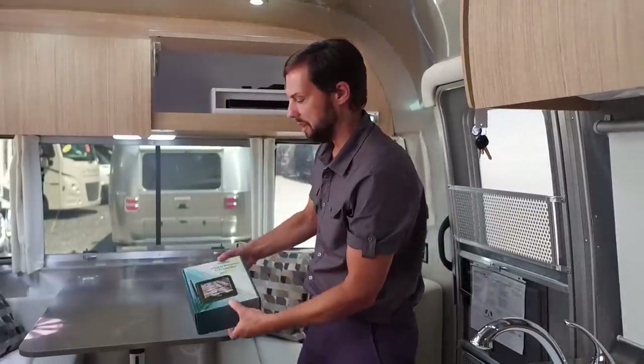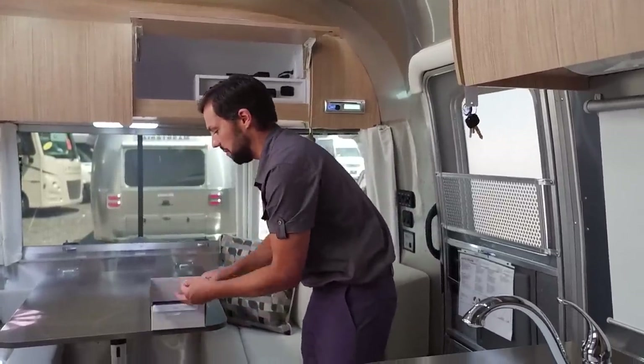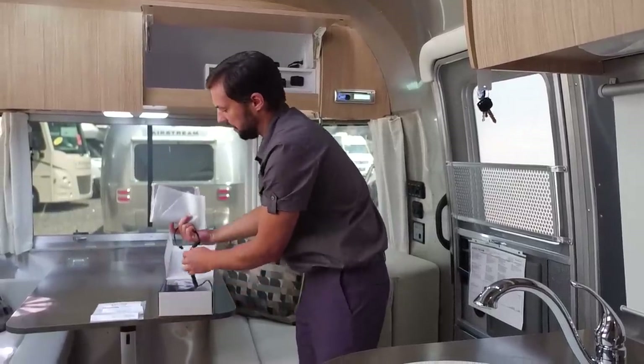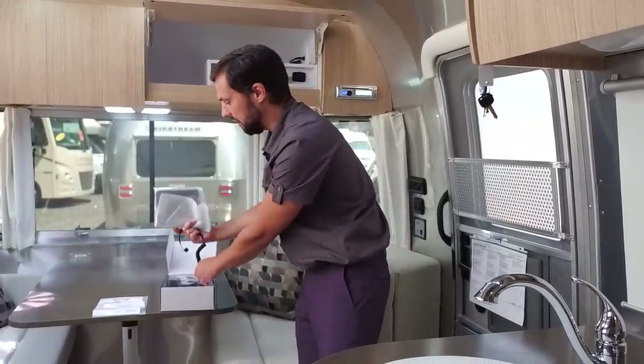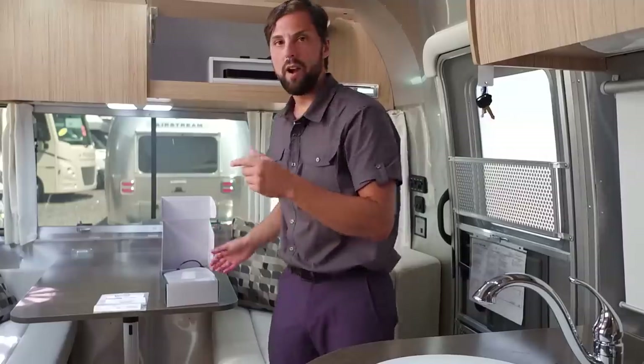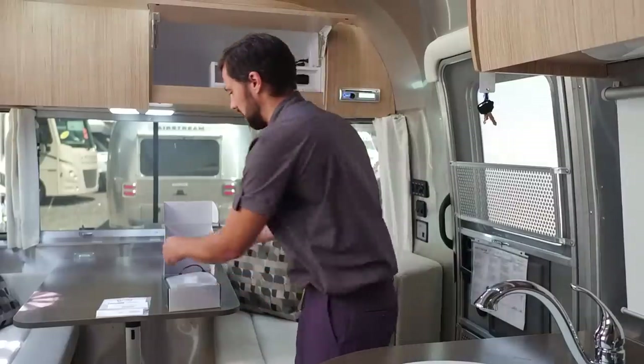The standard wireless backup camera is a Voyager system. A display goes in your tow vehicle and plugs into your 12-volt socket. To turn the camera on, it's wired right into the running lights of the trailer — just turn on your parking lights in your vehicle and it will synchronize and turn the camera on.